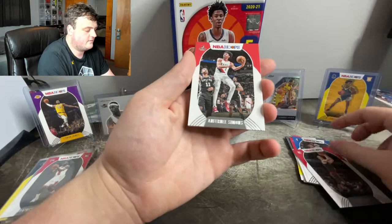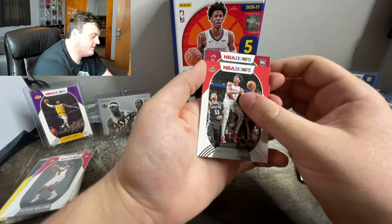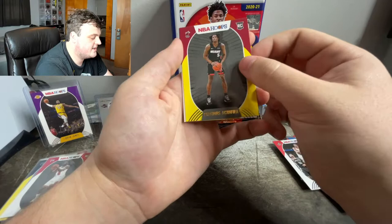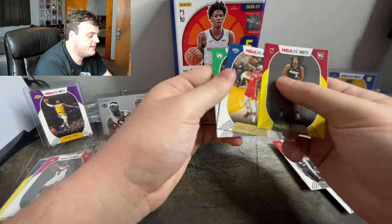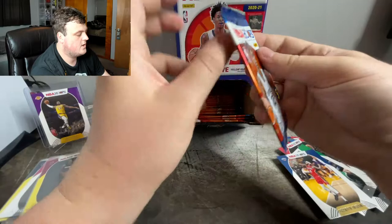Kevin Herter was the first card. Rookie off the Heat — Precious Achiuwa I believe, and it is the yellow parallel version. Brandon Ingram and Daniel Theis. The yellow parallel of Precious — there we go. Let's keep going. Give me a LaMelo, give me a Tyrese Halliburton, give me an Anthony Edwards. LaMelo's teammate — that has to be a good sign. Come on, give me a LaMelo.